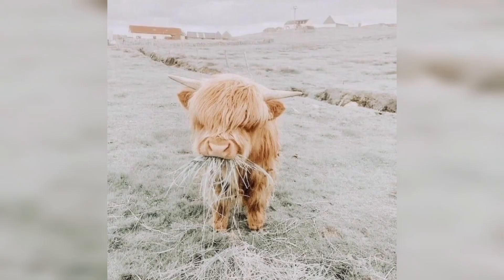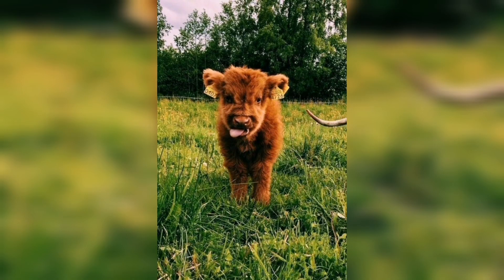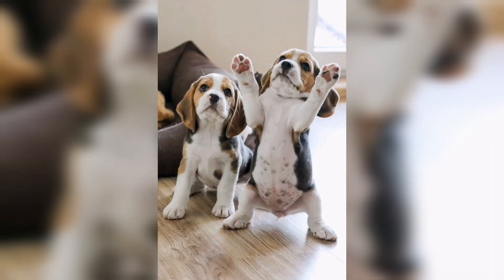Here you can see a small cow, and after that we have a goat — you can say a baby goat with the black and white color. Here you can also see a petite and small cow, how cute it is with the brown color.